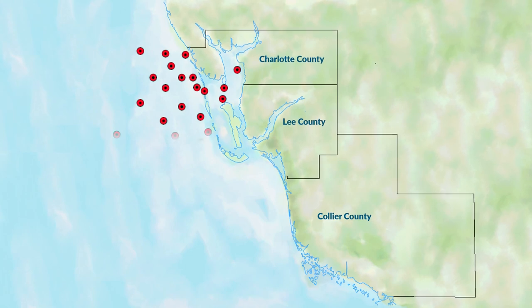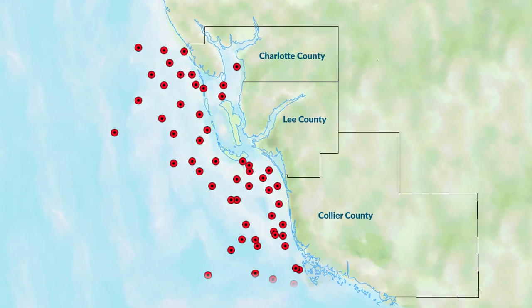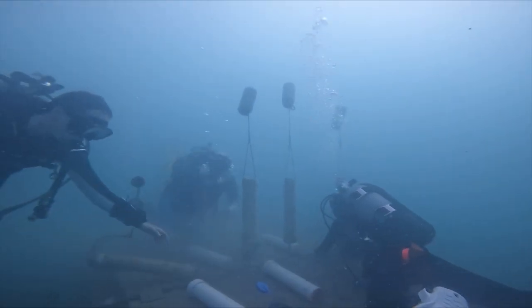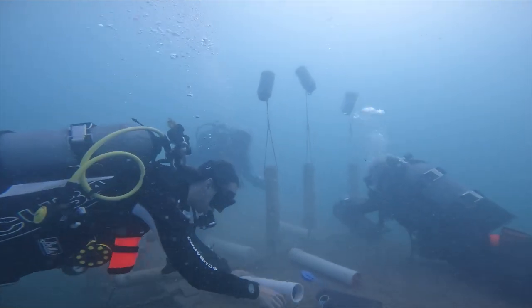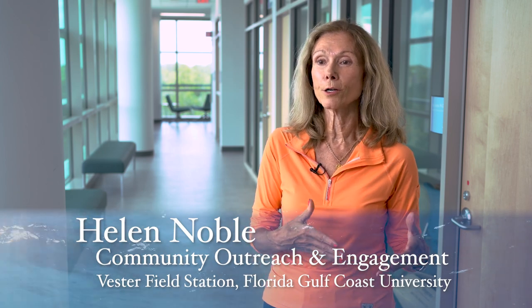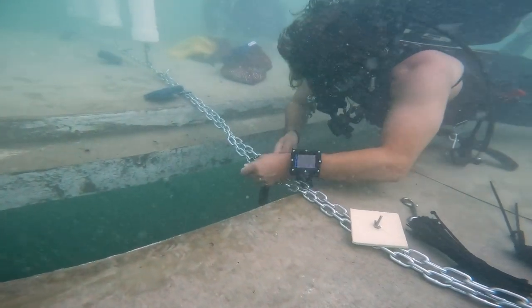Most of the 280 official artificial reefs off the coasts of Charlotte, Lee, and Collier Counties were dropped into the water to create habitat and enhance marine life. The design for Kimberly's Reef, which covers 11 acres, has always been a little more intentional — this was going to be an underwater research platform for FGCU and an underwater classroom for the community.